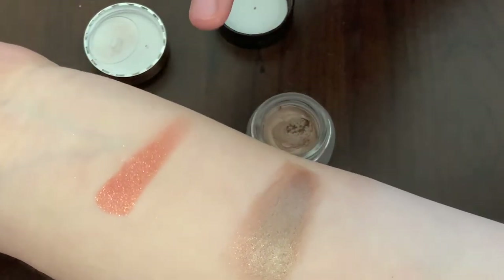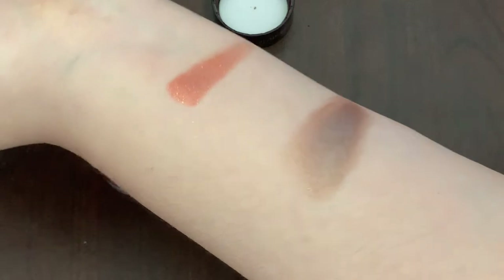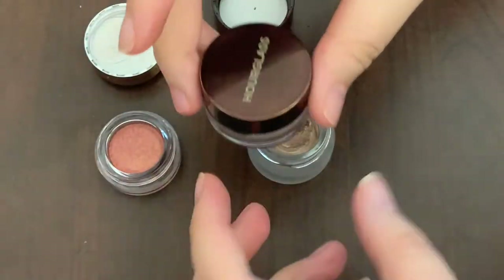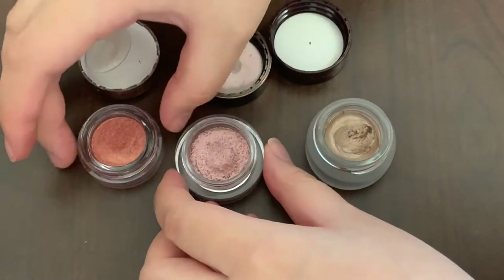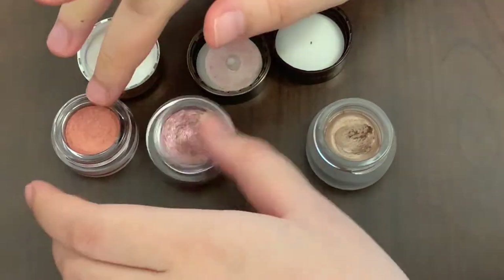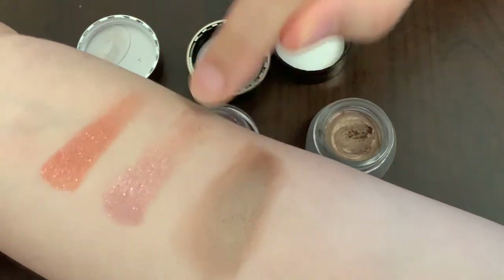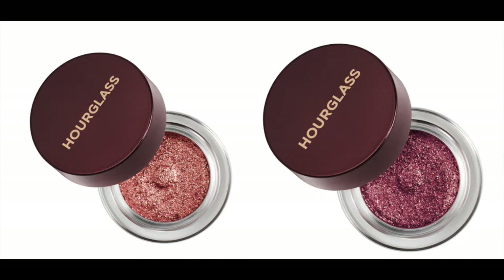This new Jewel pot texture really reminds me of the Hourglass Garden Light glitter eyeshadow — I have the color Aurora — and I'll do a comparison for you guys. Just by looking, they actually look pretty similar and it also gives a pretty slippery kind of finish. I think for the Hourglass Garden Light in the color Blaze or Rapture might actually be a dupe for this new Jewel pot.